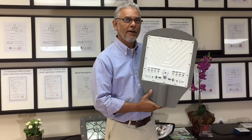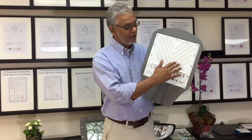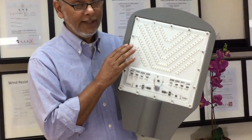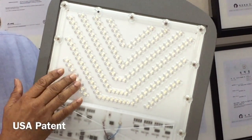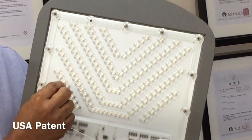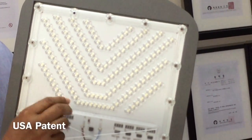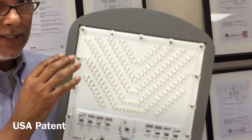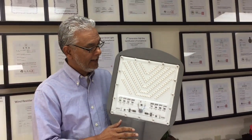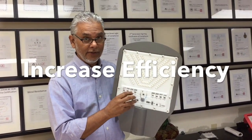Longevity — it lasts longer — because the number one complaint about LED streetlights or any LED industrial light is about ballast replacement. The second thing is the lens design. Our lens design is patented for its specific arrangement. Each lens individually carries a particular angle in which it disperses the light, allowing us to direct the light to specifically where it's needed, which dramatically increases the efficiency of the fixture.